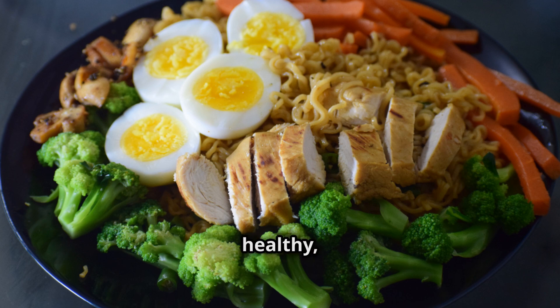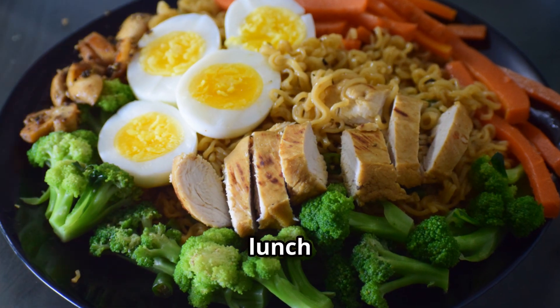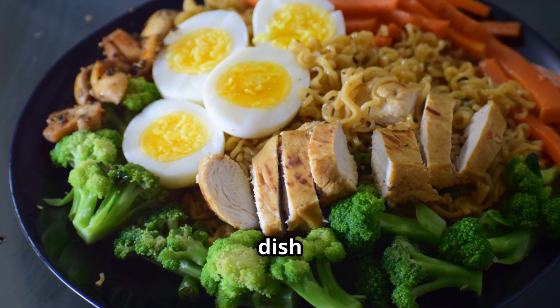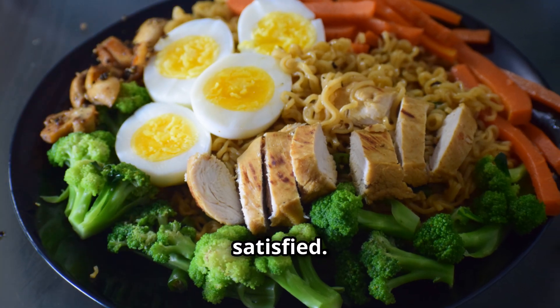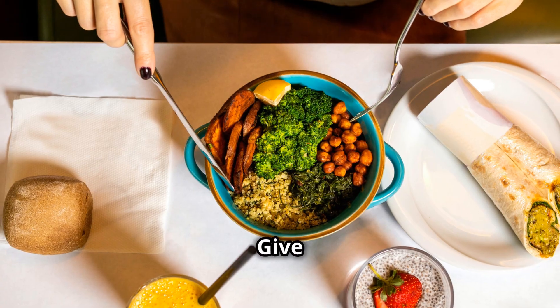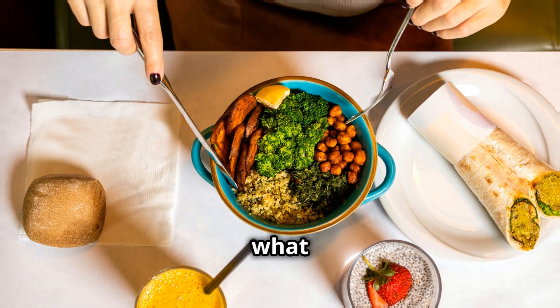In just 20 minutes you've got a healthy low-carb meal that's perfect for lunch or dinner. Packed with protein, vitamins, and fiber, this dish will keep you full and satisfied. There you have it — a quick, easy, and delicious low-carb chicken and veggies dish. Give it a try and feel great about what you're eating.